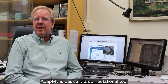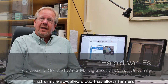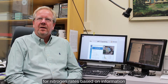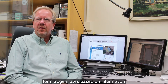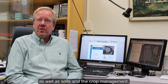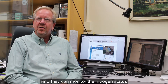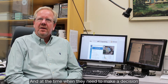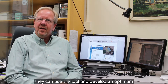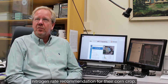AdaptN is basically a computational tool that's in the cloud. It allows farmers to generate better recommendations for nitrogen rates based on information related to weather especially, as well as soils and crop management. They can monitor the nitrogen status of their fields throughout a growing season and at the time when they need to make a decision, they can use the tool and develop an optimum nitrogen rate recommendation for their corn crop.